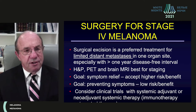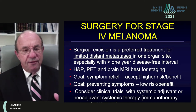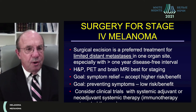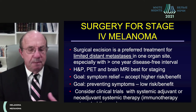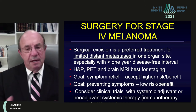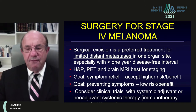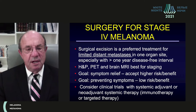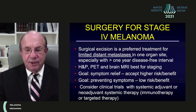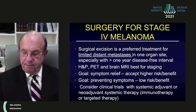The surgical goal is not to increase survival rates through surgery alone, but to relieve or prevent symptoms. For symptomatic patients — such as those with obstructed bowel or bleeding from bowel metastasis — surgery may be justified. For asymptomatic patients, such as those with lung metastasis, we need to ensure surgery is safe and has a low risk-benefit ratio. With so many new systemic agents, we want to place patients into clinical trials with adjuvant treatment or neoadjuvant systemic therapy with immunotherapy or targeted therapy.